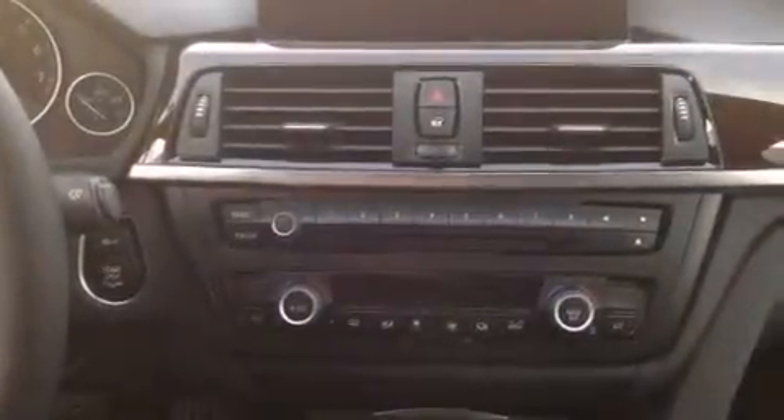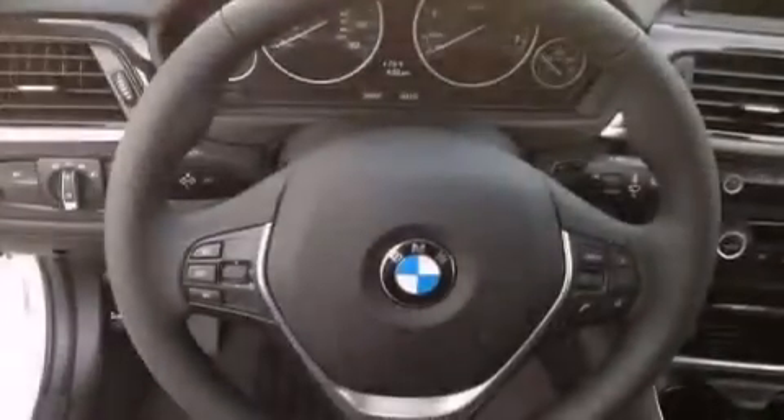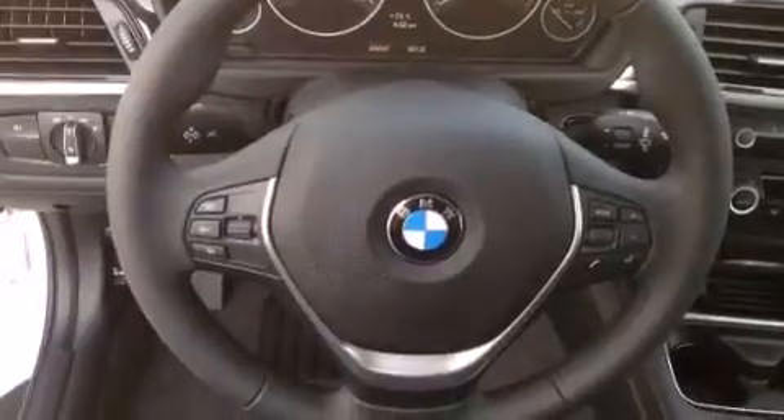With an EPA estimated rating of 35 miles per gallon on the highway, it doesn't compromise fuel efficiency for size, comfort, or fun. Stop by today and test drive this automobile for yourself.